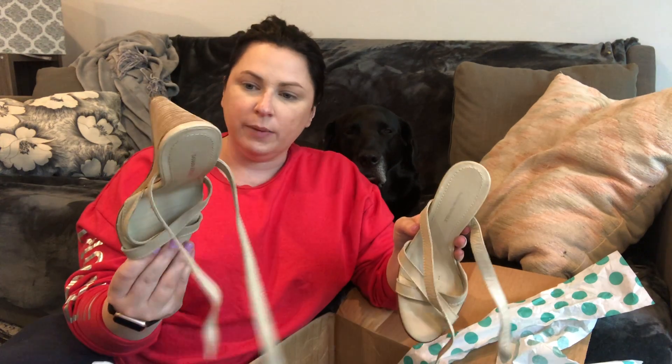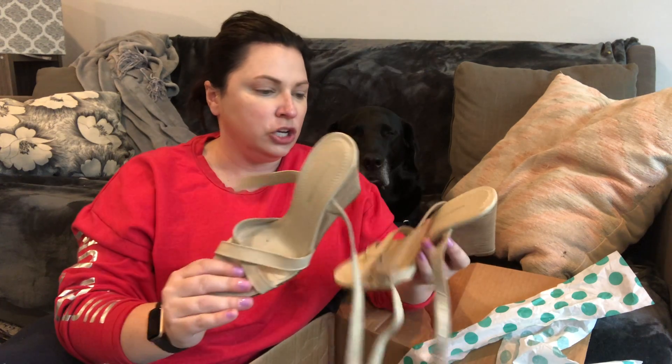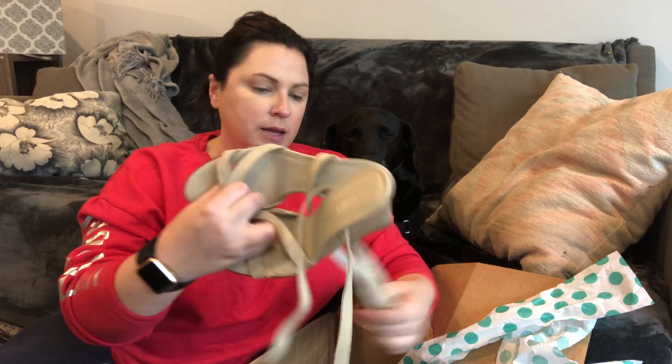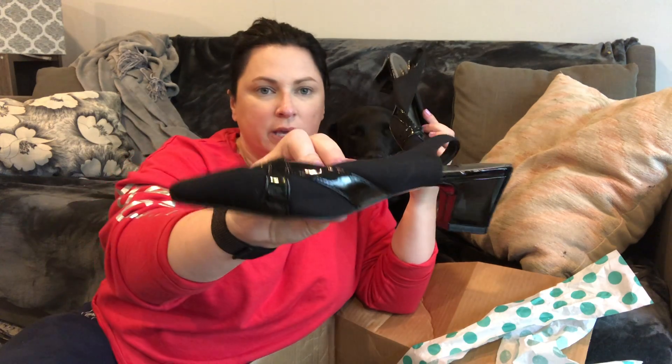A pair of Banana Republic wedges — nothing fancy, size six, in a cream ivory color with ankle wrap buckles. Then Kelly & Katie pumps, size five — not very exciting, just little low-heel pumps, but they look like they've barely been worn. The small size can sometimes be harder to sell — or rather, they just take longer to sell.